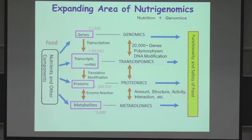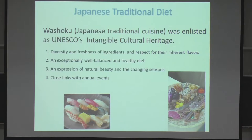I guess most of you know the term nutrigenomics. It is a combined word with nutrition and genomics, and we use genomics, transcriptomics, proteomics, and metabolomics to research functionality and safety of food. In addition to these omics, there are some more recently, for example epigenomics, and transcriptomics now includes not only microRNA but also non-coding RNA.